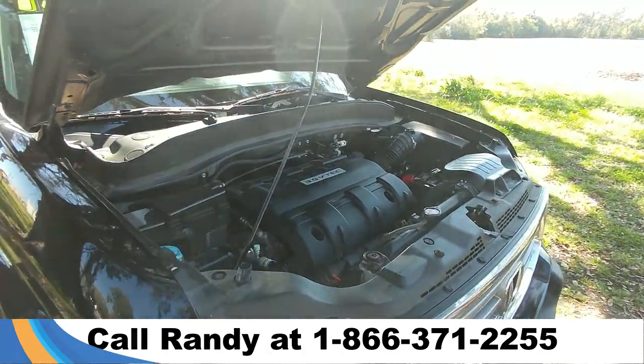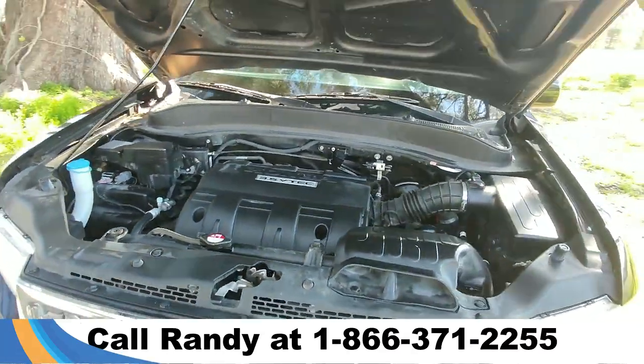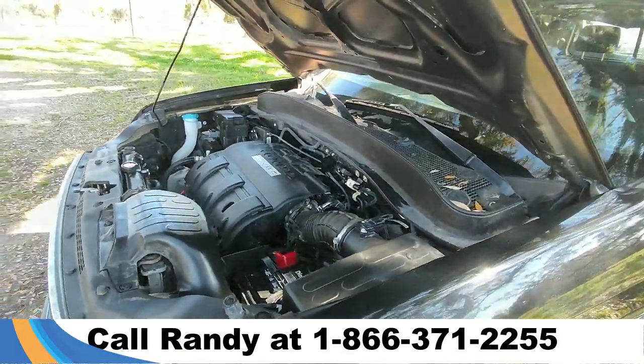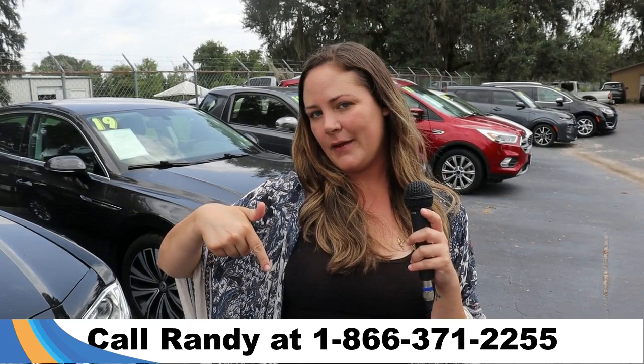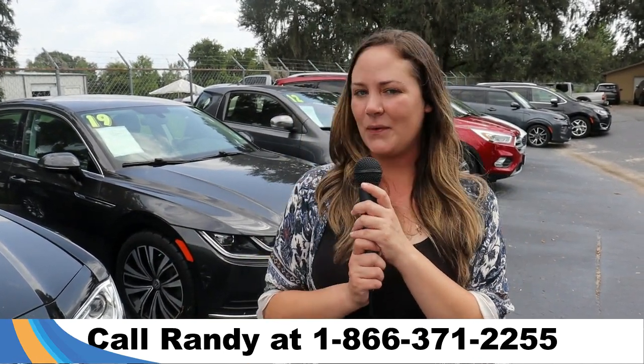Taking a look under the hood, this has a 3.5 liter V6 engine. For more information on this specific vehicle, you can always give us a call at the number below or look us up at SantaFeFord.com. I'm Kat — thank you guys for watching.